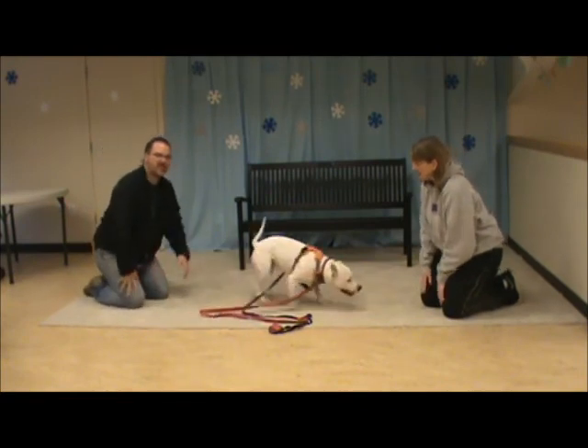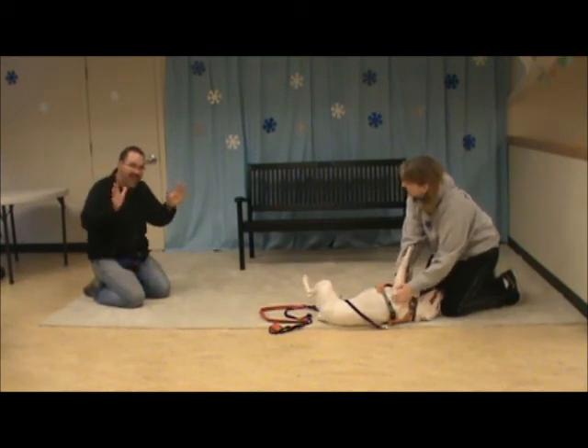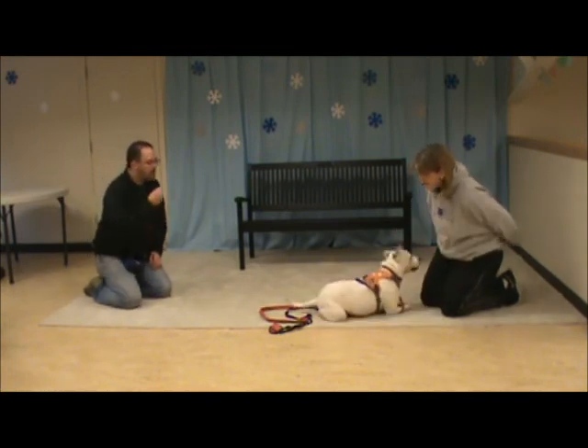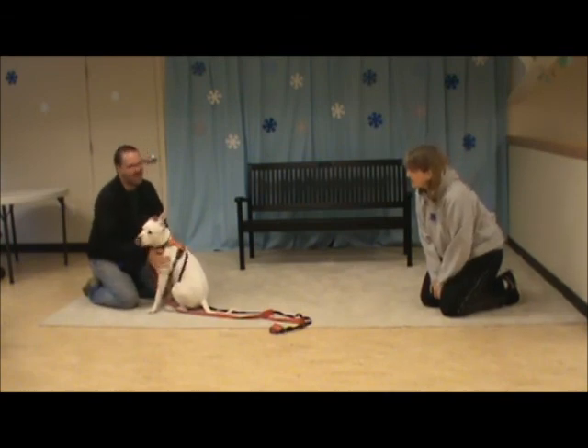With Pippa, since we don't think she can hear very well, we've been using the traditional hand signal for good job, which is — yay — like this. Pippa, Pippa! So as you can see, sometimes it sort of seems like she can hear a little bit. We're really not sure. Good job. All done.